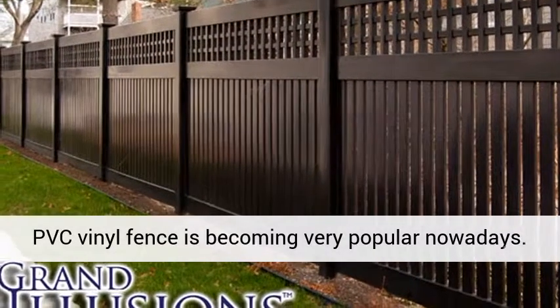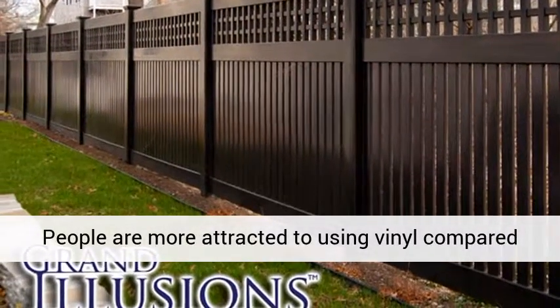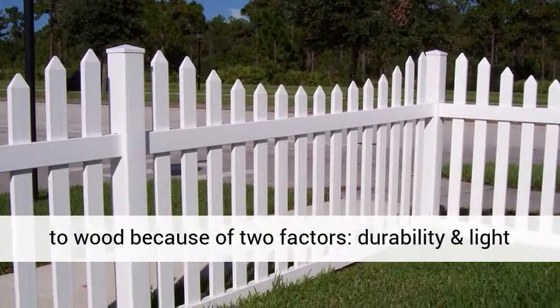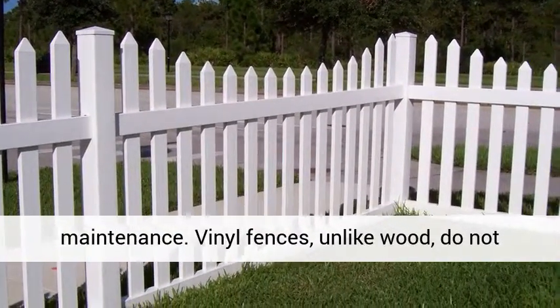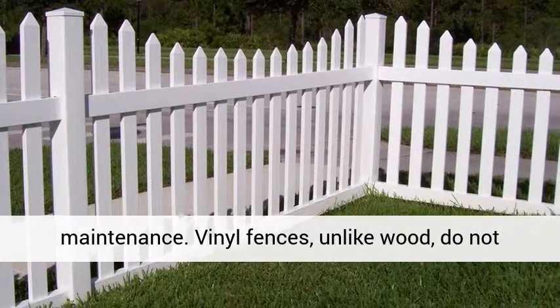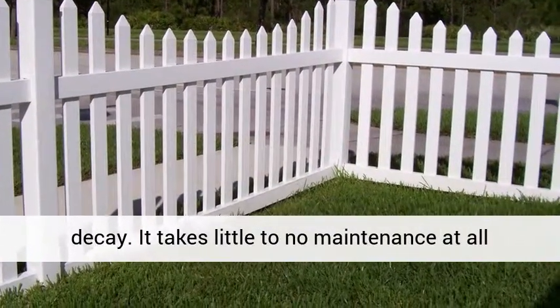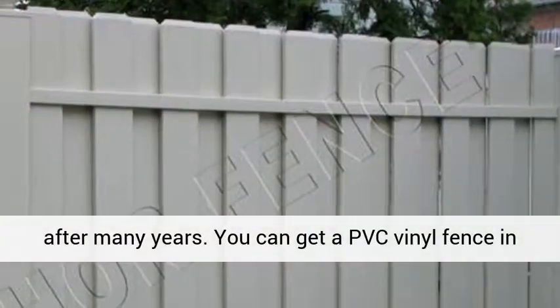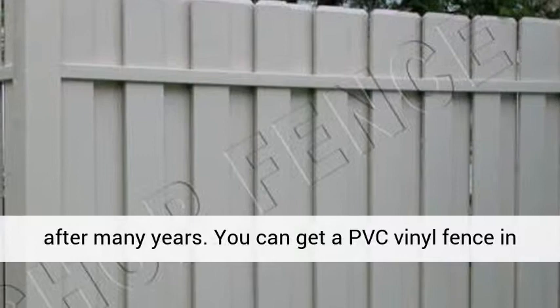The PVC vinyl fence is becoming very popular nowadays. People are more attracted to using vinyl compared to wood because of two factors: durability and low maintenance. Vinyl fences, unlike wood, do not decay. It takes little to no maintenance at all since the paint stays on and remains appealing even after many years.